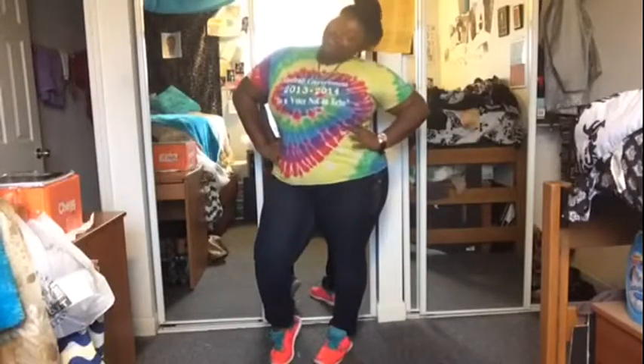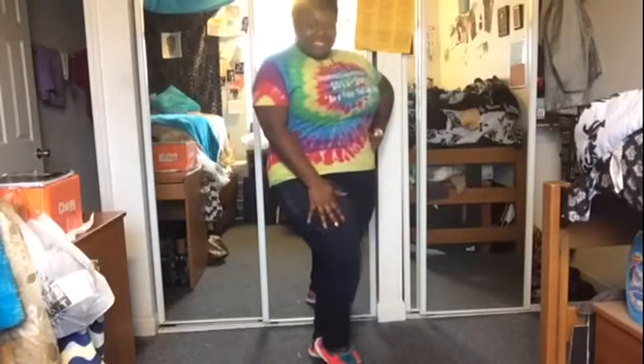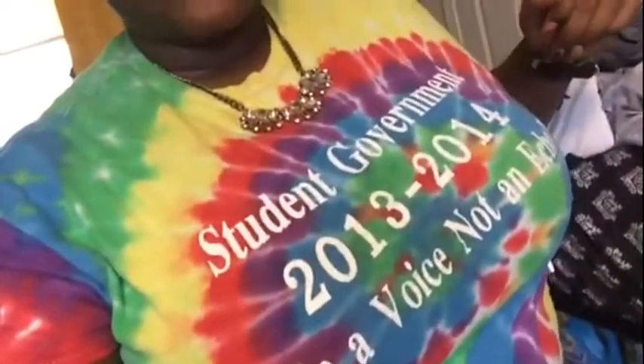This first outfit I'm wearing right now is a quick get-up, go-to-school type of outfit. I have this shirt on that says 'To the government 2013-14, be a voice, not an echo.' I also have my necklace, my watch, my earrings, and of course the neon shoes. That's basically it for this outfit — let's go to the next one.